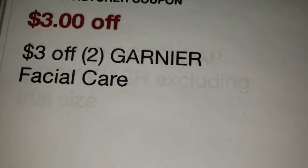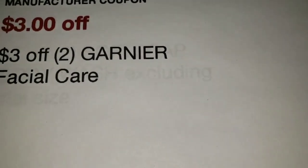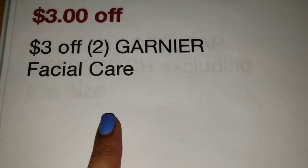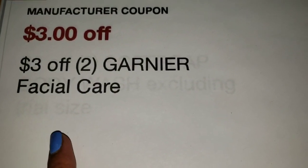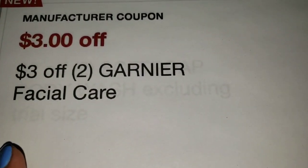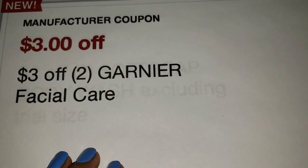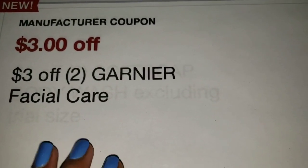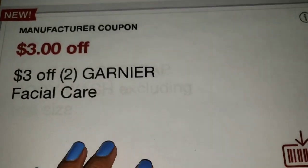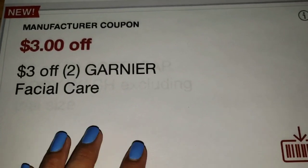Now I wanted to talk about some CRTs. I received a $3 off two Garnier Facial Care CRT, which has had a mind of its own the last few weeks — it either disappears from the app or ends up lowering. It's $3 off two, so I don't know how much more it can lower, but it could. A lot of you have shared that if you don't print your CRTs, they disappear from your app, or they lower, or even after you send them to your card, they disappear.